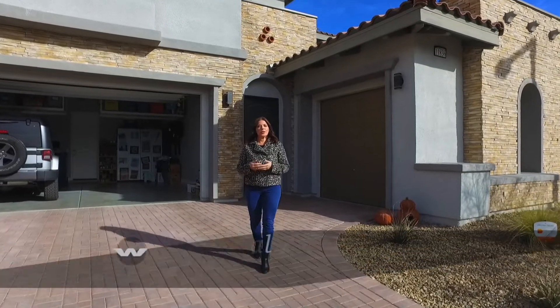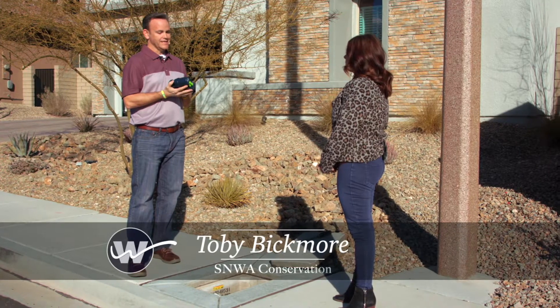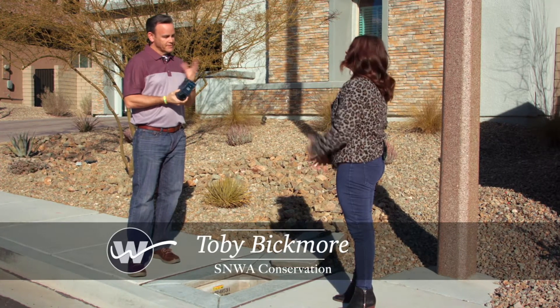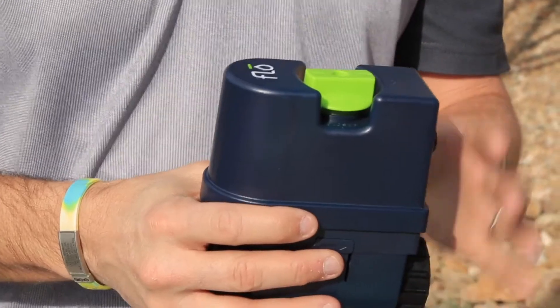Leaks can spring at any time, usually when you least expect it. It could take months to realize you even have a leak, especially if you can't see it. Now you can spot a leak as fast as it starts, potentially saving you thousands of dollars in repairs. This is new technology that's come out in about the last year, under the term smart leak detectors, and they detect leaks on your property.